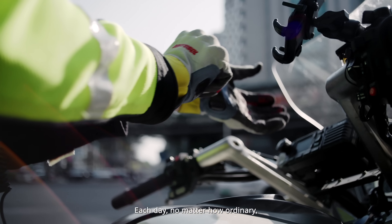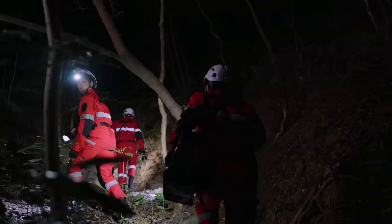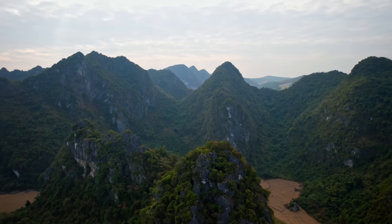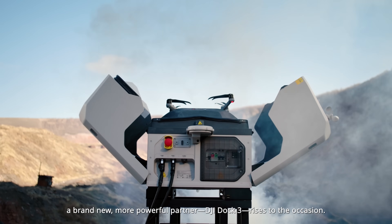Each day, no matter how ordinary, is supported by those who protect us near and far. When challenges push the boundaries of time and space, a brand new, more powerful partner, DJI DOC3, rises to the occasion.